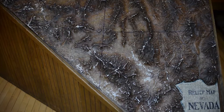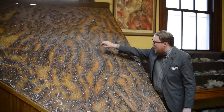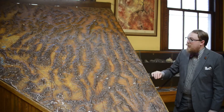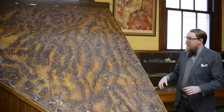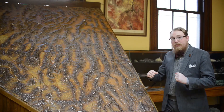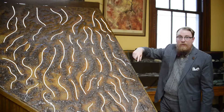Secondly, it illustrates the basin and range system here in Nevada. So you have a basin and a range, a basin and a range, a basin and a range all across the state. And what caused this is that the Earth's crust in this area was stretched up to 100% of its original width, which caused these mostly north-south running faults to form.